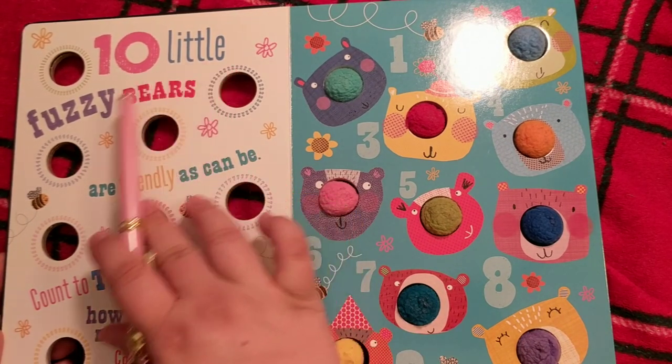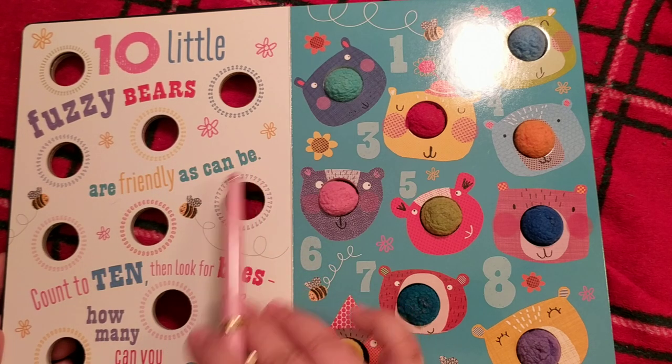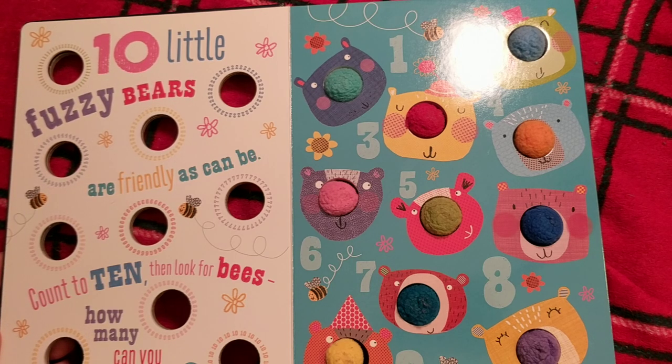Ten little fuzzy bears are friendly as can be. Count to ten then look for bees — how many can you see? Alright, we're gonna count the bears and then we'll count the bees. How fun.